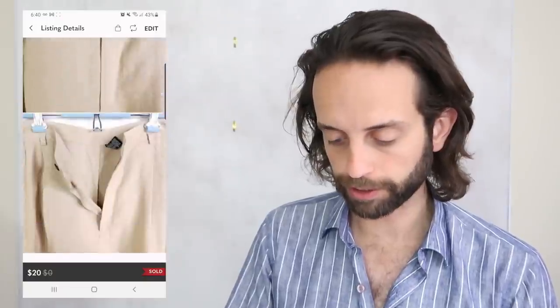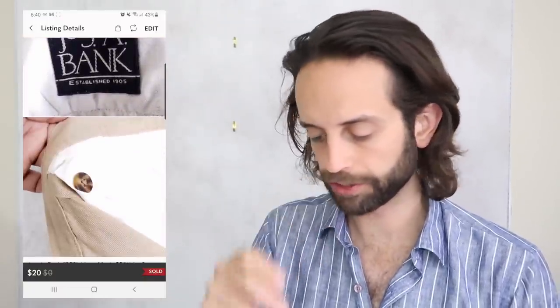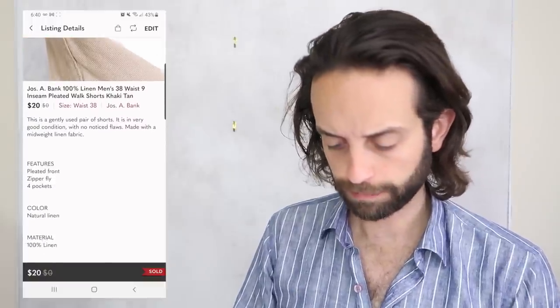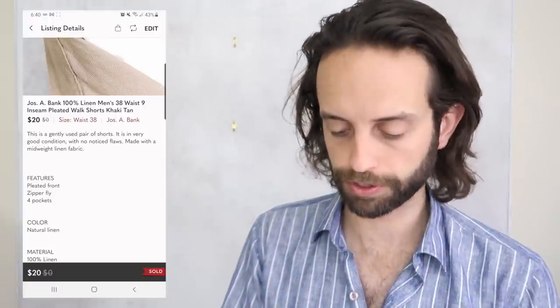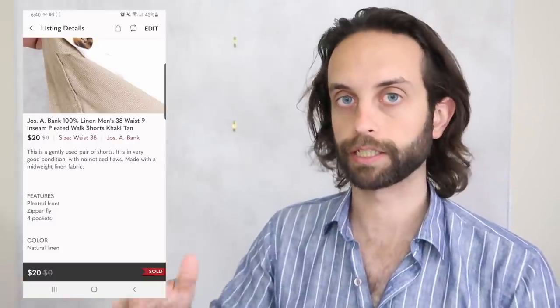This pair of Jose Bank linen shorts was in a recent haul video. Got this from a retail Goodwill for $6 — if memory serves, flipped for $20. I normally don't source this brand unless it's something like this or a two-piece suit that I can get for really cheap.